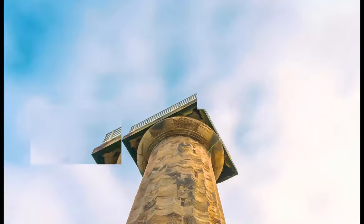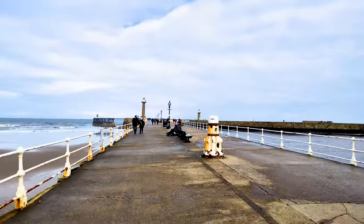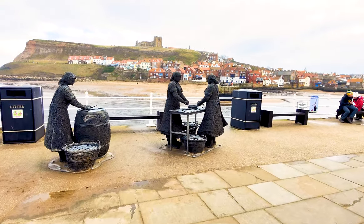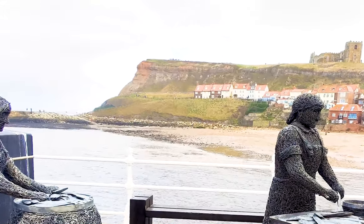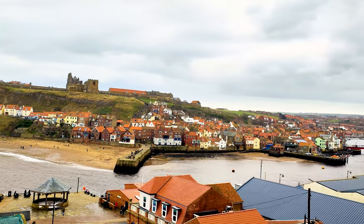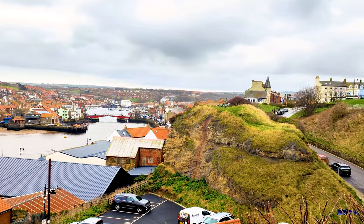The west pier lighthouse is an 83ft stone column tower with a lantern on top. This light still displays a green light when shipping is expected. The walk to the end of the west pier makes you look back towards Whitby as if you are a homecoming soldier.